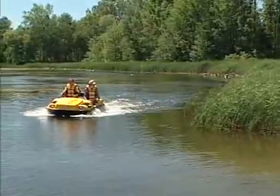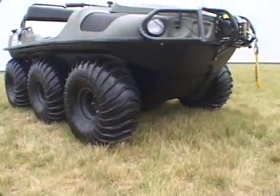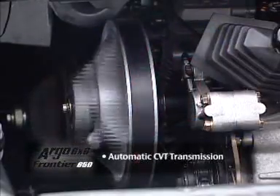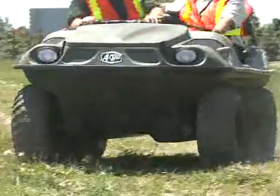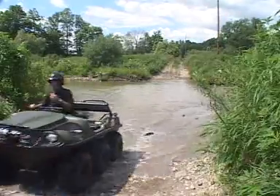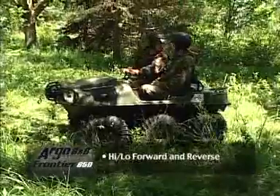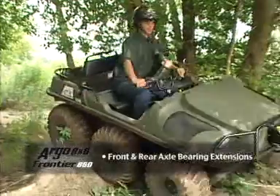The Frontier 6x6 650 is built with a long wheelbase for greater stability and comfort, hydraulic vented disc brakes, and a 20-50 amp electrical charging system. The innovative automatic CVT transmission feeds power to all six of the 24-inch Argo tires, making for optimum performance in challenging conditions. The transmission also handles steering and features high and low range forward and reverse. Front and rear axle bearing extensions make for increased axle and bearing life.